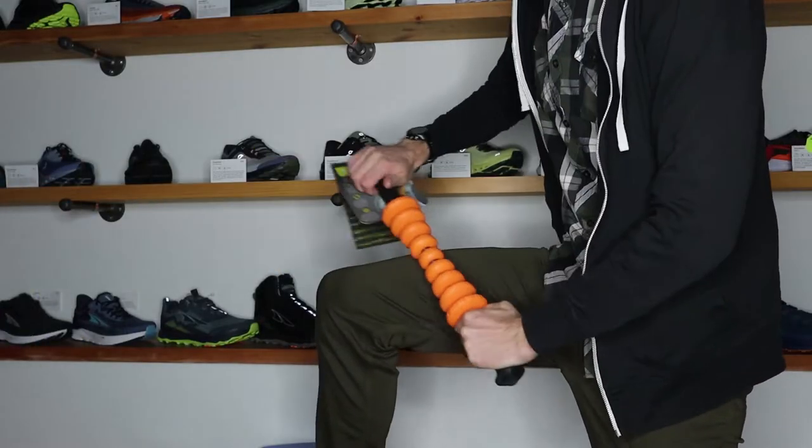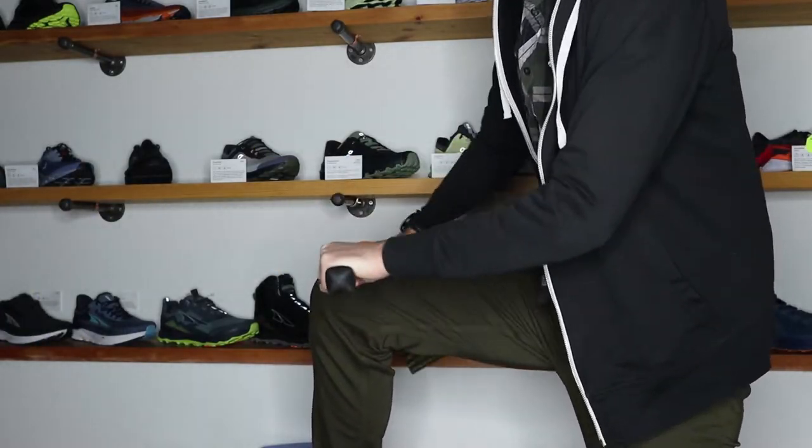Number three on my list is basically any recovery tool. For the purpose of this video, I'm going to show a roller — this is called the Contour Stick from Trigger Point. Something like this is a great option for a runner if they don't have any recovery tools, or even a basic foam roller. Trigger Point makes really nice foam rollers. If you know any runners who don't have recovery tools or are always getting injured, some sort of recovery tool like a stick or foam roller is a great gift idea.